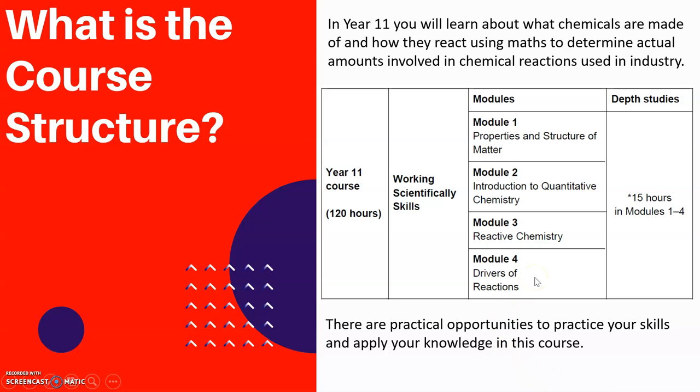Module 4 is drivers of reactions — you're looking again at the energy involved in reactions and how the reactions are actually driven to proceed. So you're looking at what types of things cause a reaction to happen, and what types of things are going to stop a reaction from happening.